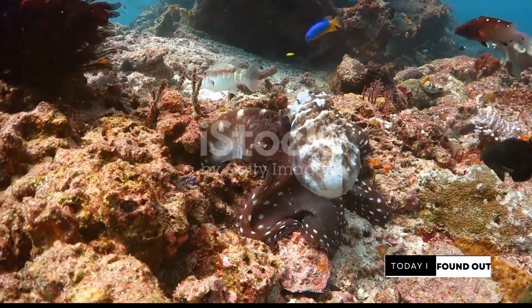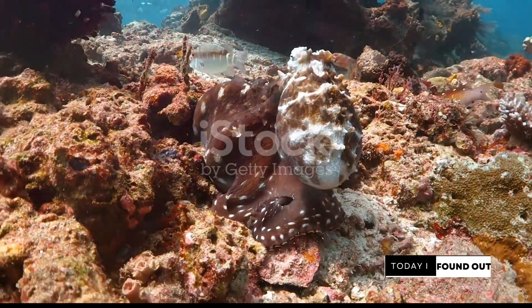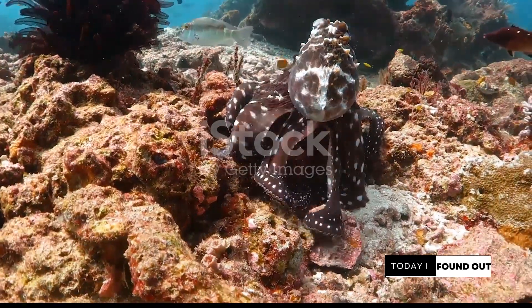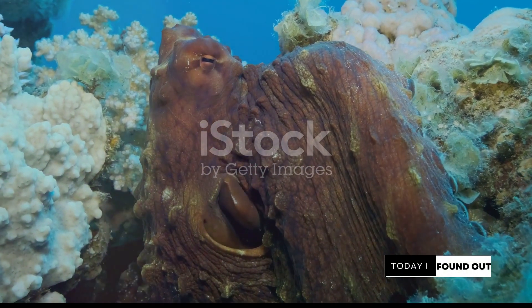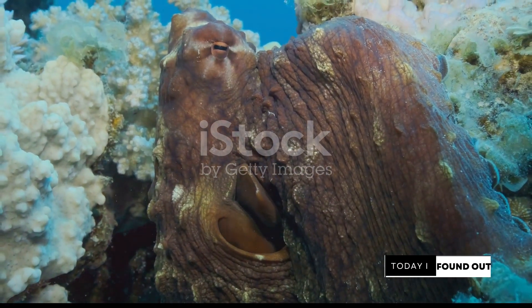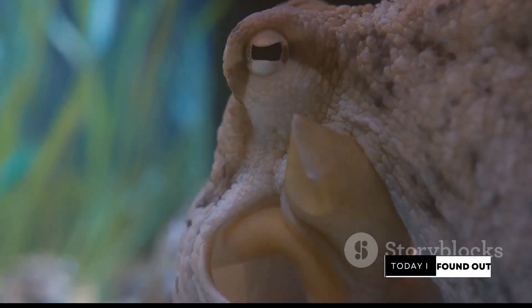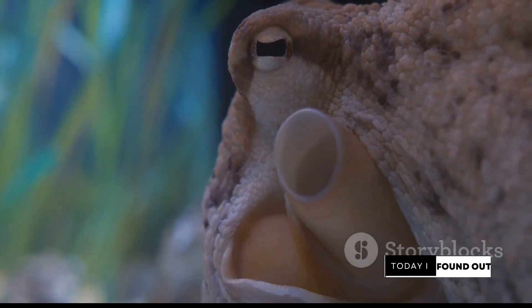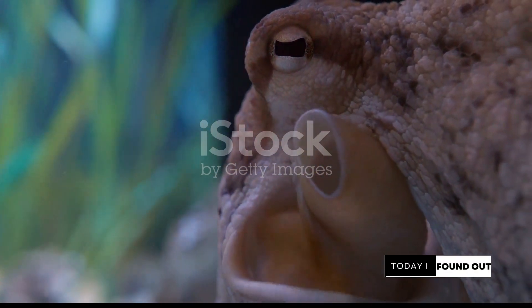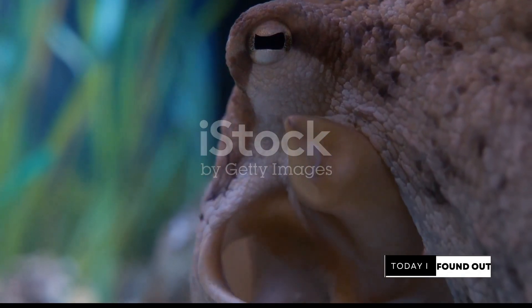In the vast expanse of the ocean, the octopus is a creature that defies nature's convention in more ways than one. But perhaps the most intriguing of its features are the three hearts that beat within its soft body. Why does an octopus need so many? The answer lies in its unique physiology and the environment it inhabits. Two of these hearts, known as the branchial hearts, serve a specific purpose: they pump blood to the octopus's gills — the equivalent of our lungs — ensuring a constant supply of oxygen. The third heart, called the systemic heart, pumps oxygenated blood to the rest of the body, ensuring every cell gets the vital oxygen it needs to function.